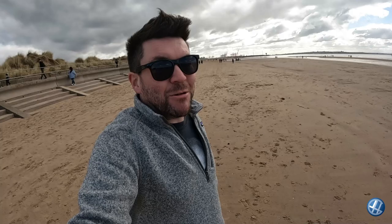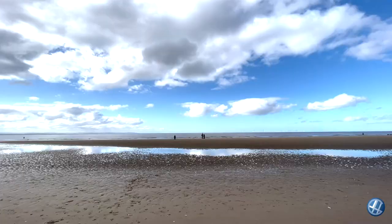Last time we were here, it was October. The sea was right in. It was windy. Look at it today. I thought the Anthony Gormley men were gone, but there's one right in front of me. Let's go and see him.